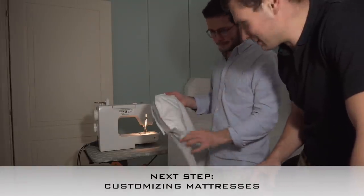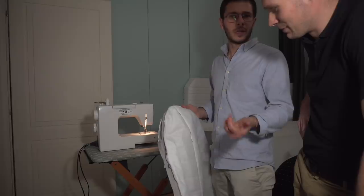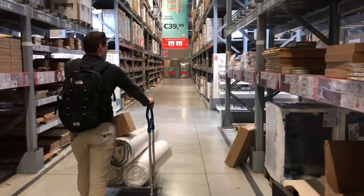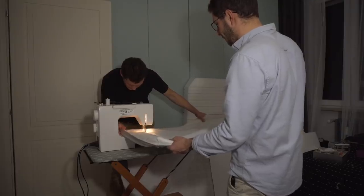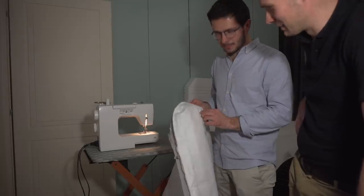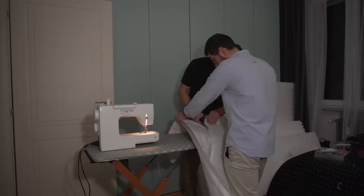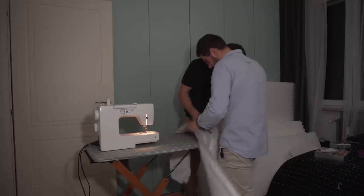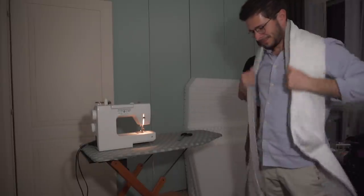We're cutting the mattress to size. We got a normal-size IKEA mattress and now we're making it shorter to the size we need. If you order a custom mattress from a professional it will cost triple what we're doing now — probably even more. So we just cut the part we don't need and will use it for something else.